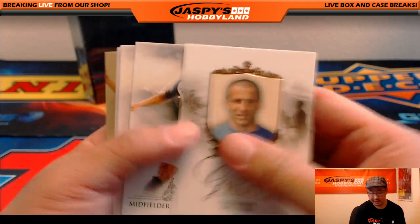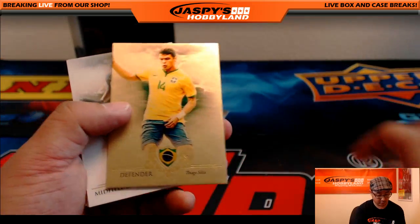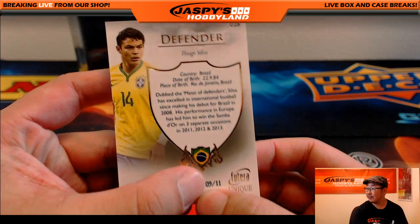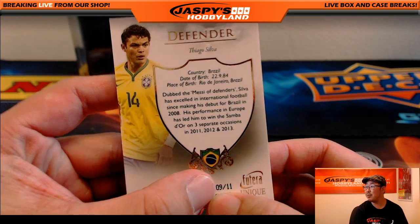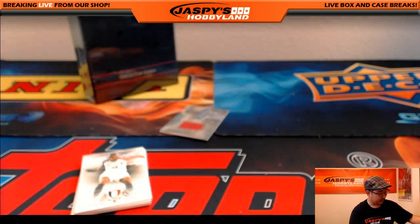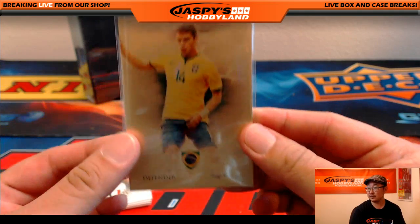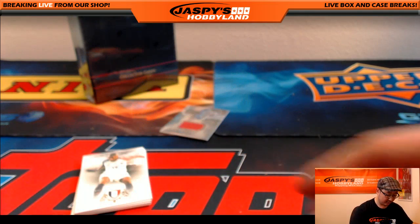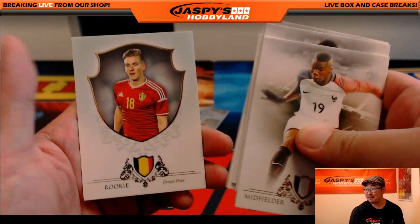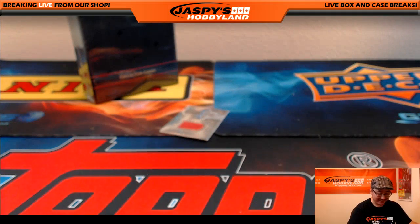We've got Alessandro Del Piero, and a gold Thiago Silva - nine out of 11. Thiago Silva, dubbed the Messi of defenders apparently - that's high praise. BigBoys007 back with his username. Nice one, Dave, welcome.